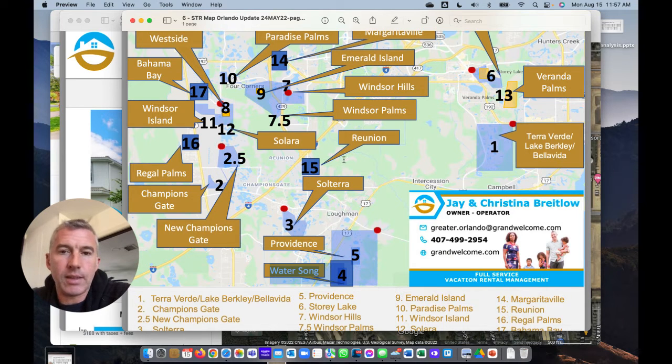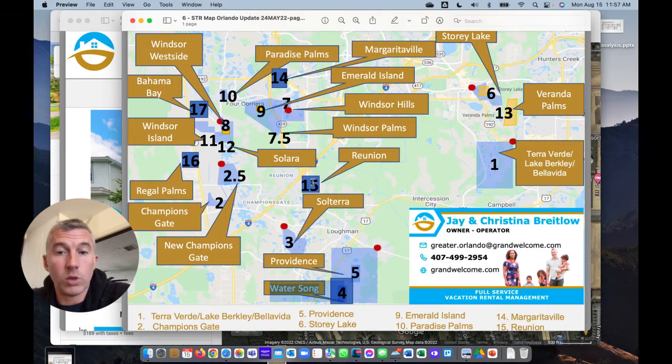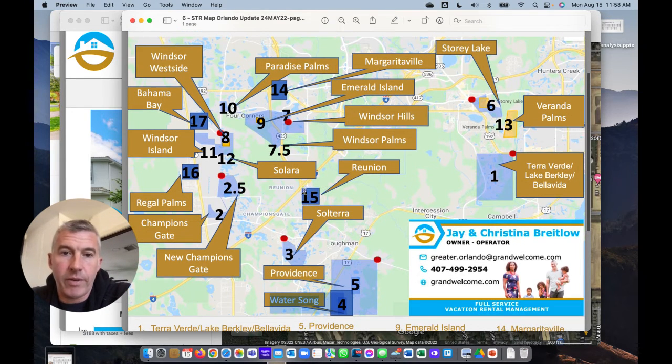Reunion is a pretty well-known entity. There are some restrictions in Reunion with some of the pools, depending on who you use for your property manager. I always tell people, if you're looking at Reunion, let's have a conversation first about your overall strategy. We do manage in Reunion and they do very well. We only have three-bedroom condos in Reunion that we're currently managing. A lot of the big $2-3 million houses in Reunion — most people aren't purchasing those for a return; they're purchasing for themselves, a tax write-off, or to park money, and then they also rent it out.